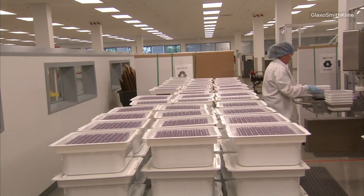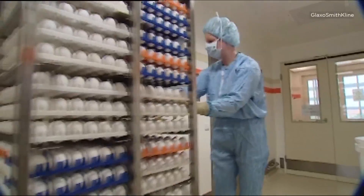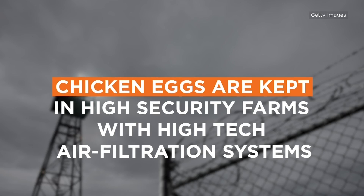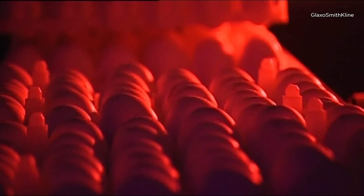Then the manufacturing rush begins. GlaxoSmithKline trucks in hundreds of thousands of chicken eggs — not from any ordinary chickens. These are kept in high-security farms with high-tech air filtration systems to keep the birds healthy. These eggs have embryos into which the viruses are injected. They're left to incubate for four to five days for the virus to replicate.